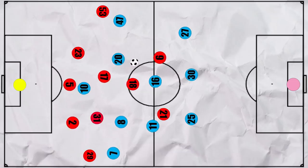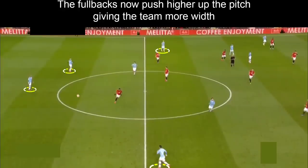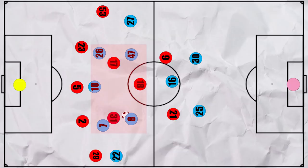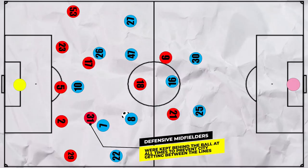In the second half, Pep tweaked his tactics. They now built up in the traditional two centre back shape, so after the build-up the fullbacks became the free options. He now wanted his fullbacks to overlap more, as shown by Mendy coming on for Zinchenko. With the fullbacks providing width now, Mahrez and Sterling could drift centrally more often to try and outnumber Fred and Matic in these central zones. But by dropping into a deeper block, United kept City's play in front of them, keeping them at bay.